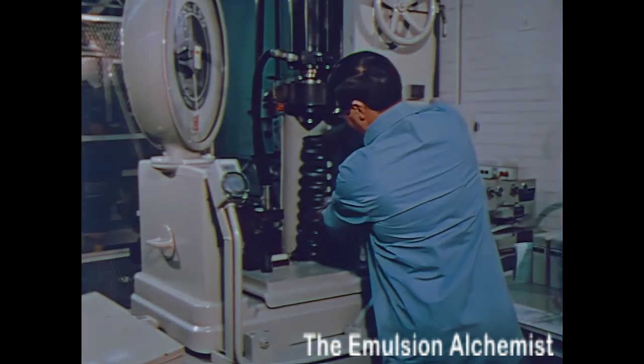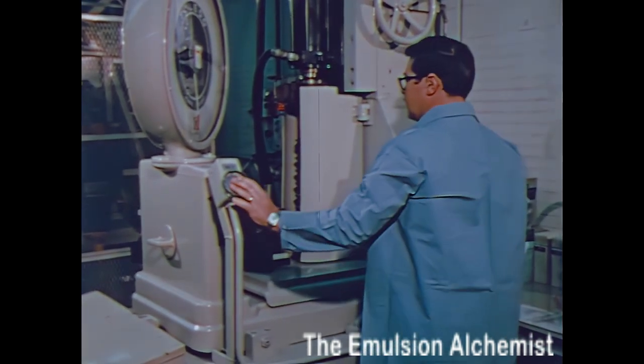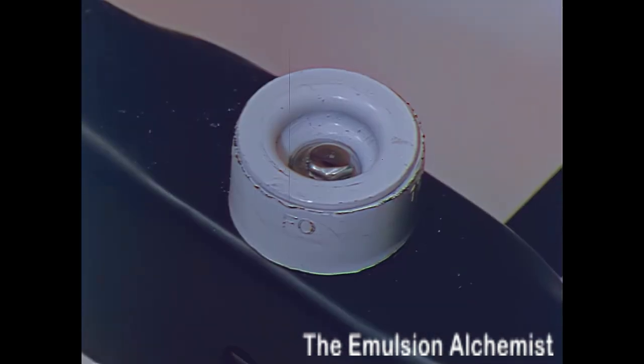Cutlass springs are computer-selected to match the final finished weight of each car and its options. New thicker body mounts mean better isolation from road noise, a smoother ride, and improved durability.